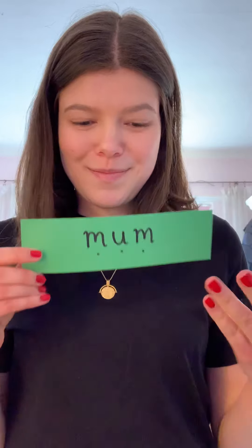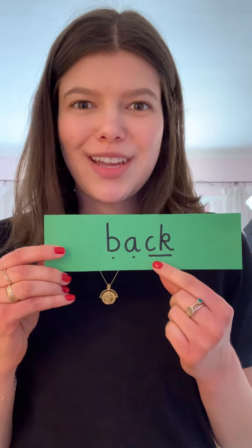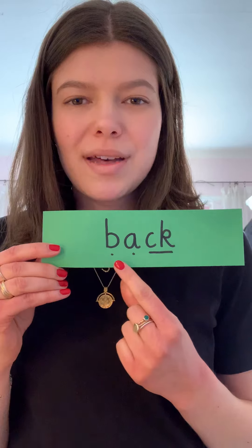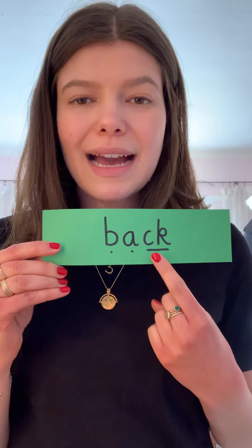'mum.' Amazing - two more! 'had.' Now this one here: when the c and the k go together they still make the k sound. So my turn first: 'b-a-ck, back, back.' Your turn! Fantastic. So those were words with our set one sounds in them - some had one letter making one sound, some had diagraphs: two letters that make one sound.